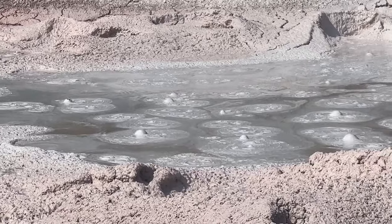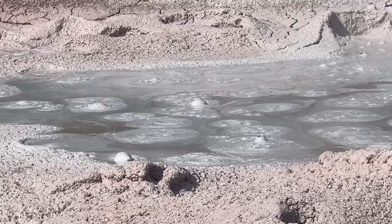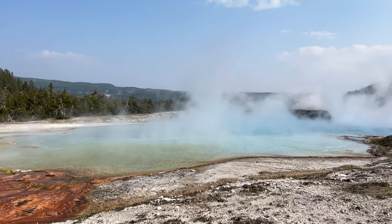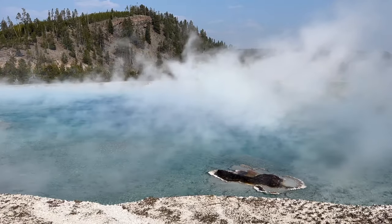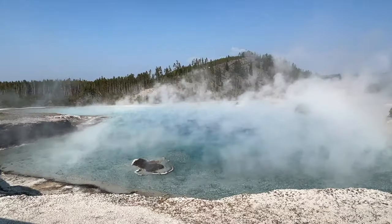Yellowstone ended up being pretty crowded, which was to be expected and usually why we don't prioritize national parks. But honestly, it was worth dealing with a little bit of crowds. It was so cool to finally see such a crazy landscape in person.